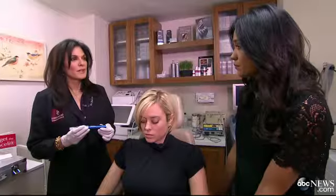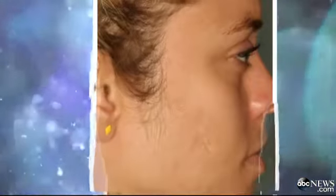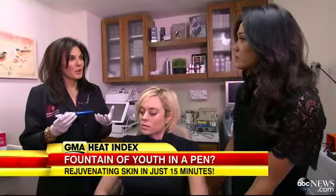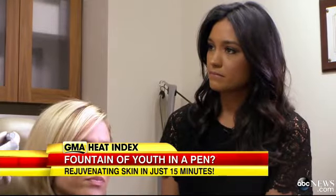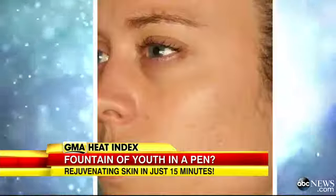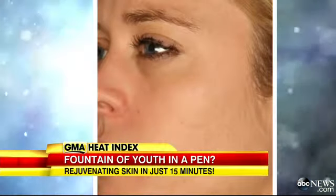Who are the best candidates for procedures like the skin pen? One is for acne scarring. We use it with vitamin C products and other antioxidants to help stimulate new, healthy collagen to grow in. But you do create some inflammation, so you have to be careful about the products you use with it, and also about sun protection around and after the treatment.